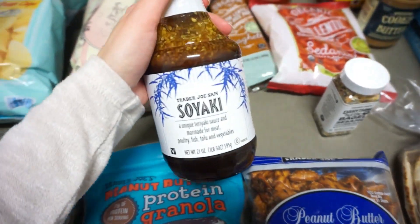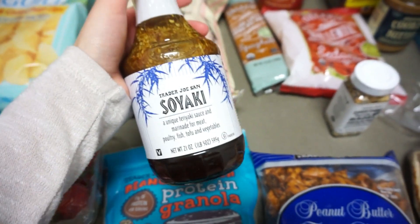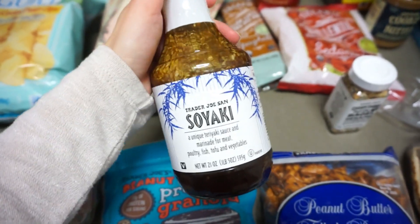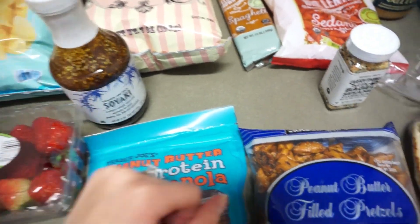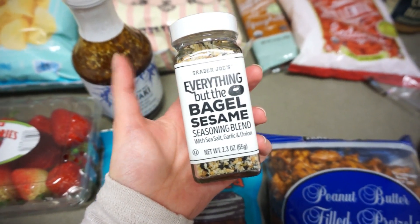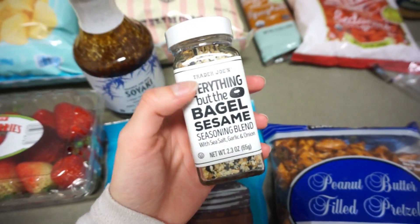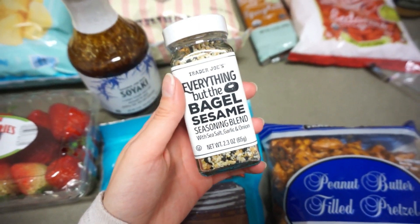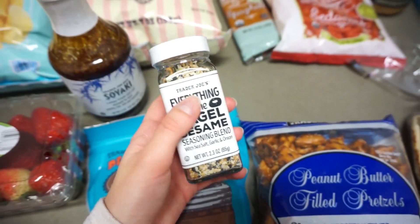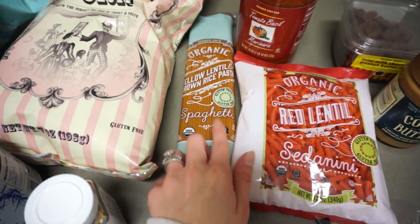Then I got some of this Soyaki sauce — it's like a teriyaki sauce you can marinate pretty much any type of meat or vegetable in. Several people mentioned this and really loved it, so I might try it out tomorrow. And obviously I had to pick up the Everything But The Bagel sesame seasoning blend. I've actually never tried this and I'm so excited. You can tell it's a popular item because they had it in like five different places in the store, fully stocked.